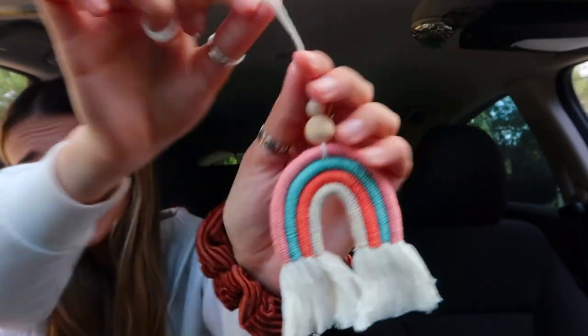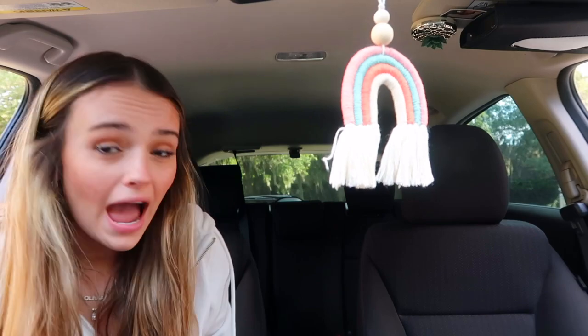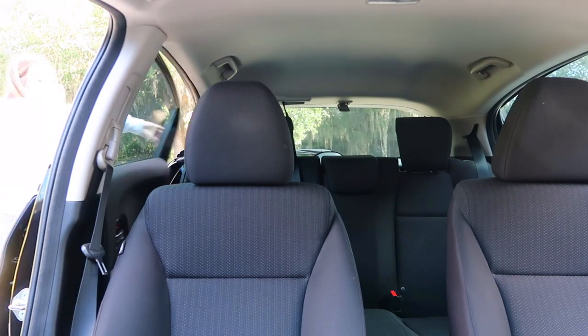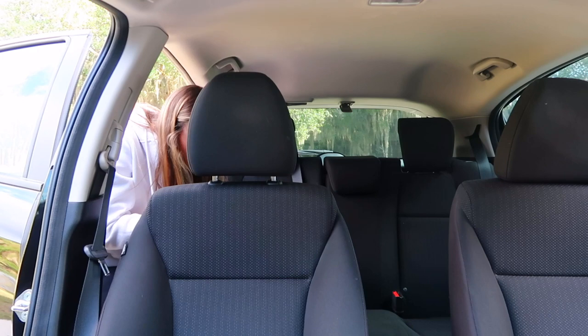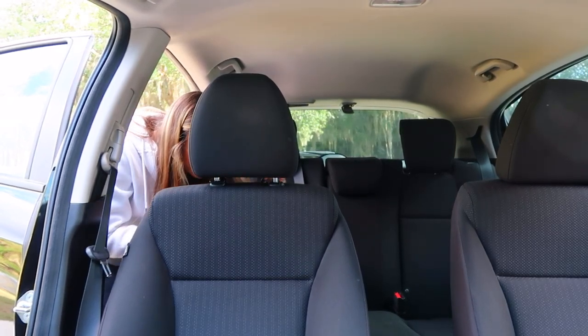I'm going to hang the rainbow now. I kind of feel like I should have it hanging higher — yes, that's so much better! Super cute. Now for the hooks on the back seat on the passenger side headrest — I don't even know how to lift these, they just look like that. Oh, they slide right on there — perfect!